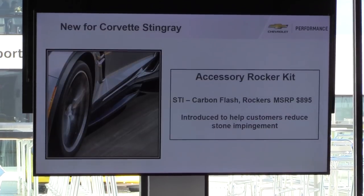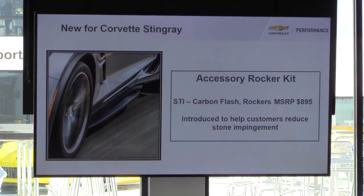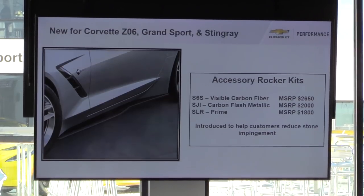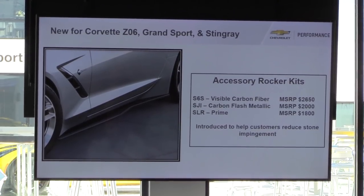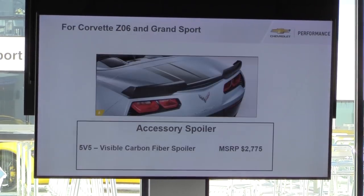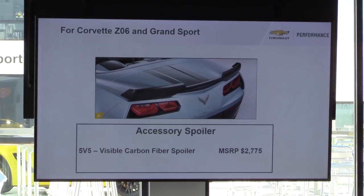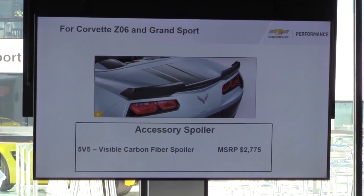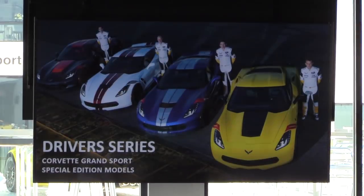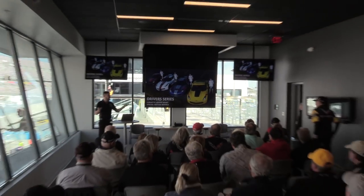Some new things for the Stingray: we have the accessory rocker kit that widens out your lower rockers into that aerodynamic look the Z06 has. We have them in carbon flash and in primer so you can paint them whatever color you'd like or paint them to match your vehicle. We also have the new visible carbon fiber spoilers — before they were painted, but now they're actual carbon fiber where you can see the weave. Real carbon fiber is expensive, and the price reflects that.